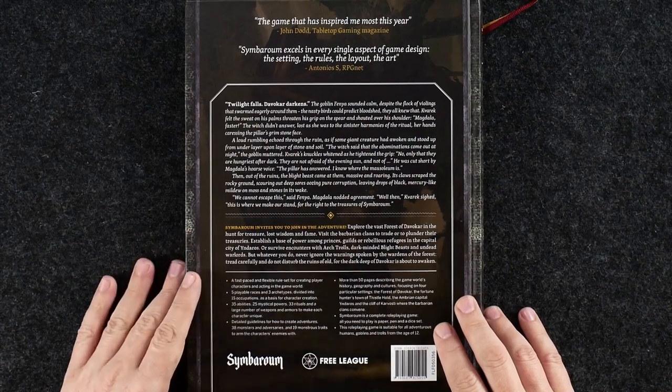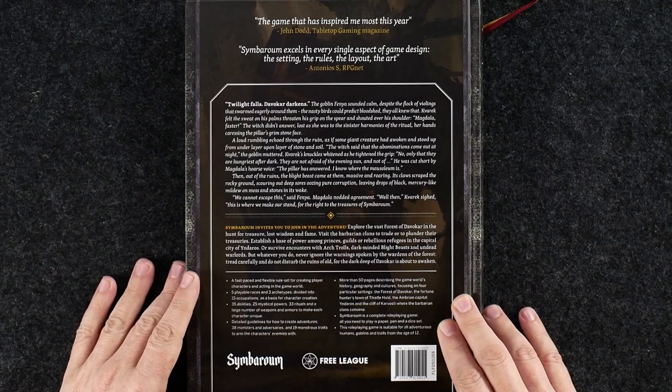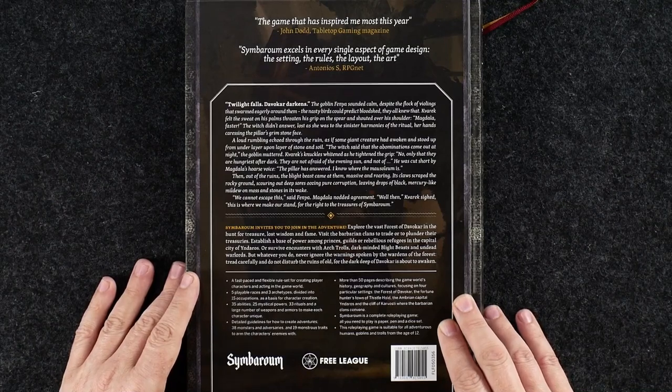Symborum invites you to join in the adventure. Explore the vast forest of Devakar in the hunt for treasure, lost wisdom, and fame. Visit the barbarian clans to trade or to plunder their treasuries. Establish a base of power among princes, guilds, or rebellious refugees in the capital city of Indaros, or survive encounters with trolls, dark-minded blight beasts, and undead warlords. But whatever you do, never ignore the warnings spoken by the wardens of the forest. Tread carefully and do not disturb the ruins of old, for the dark deep of Devakar is about to awaken.